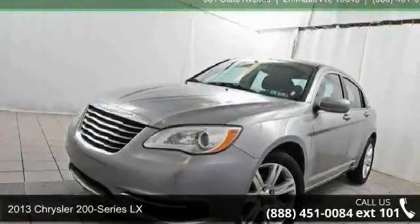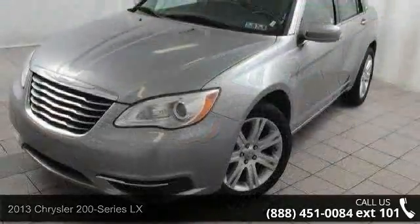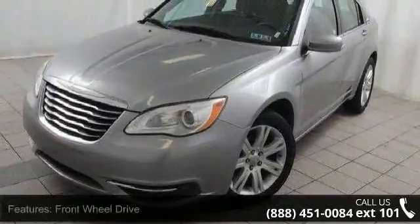Arrive in style with this 2013 Chrysler 200 Series LX. If you are looking for a first-rate auto, this one could be yours today.